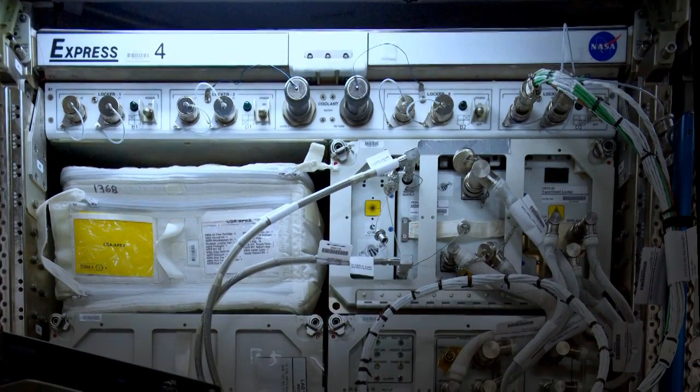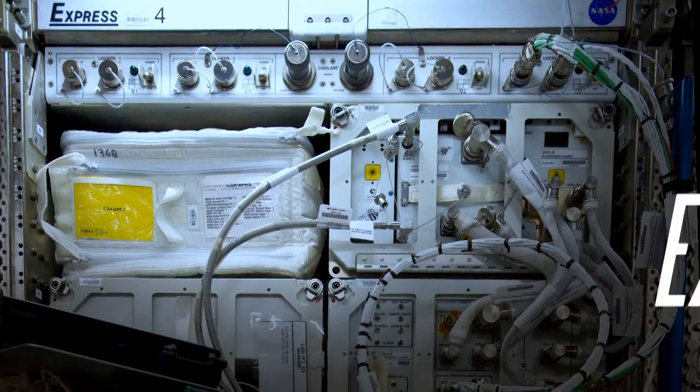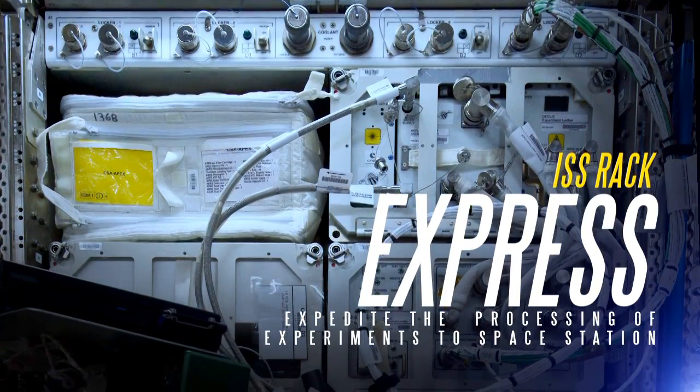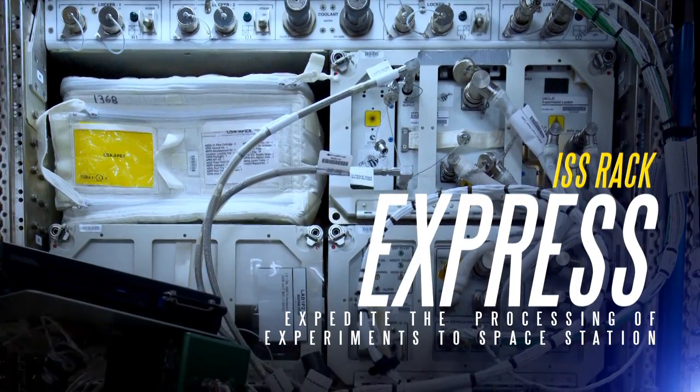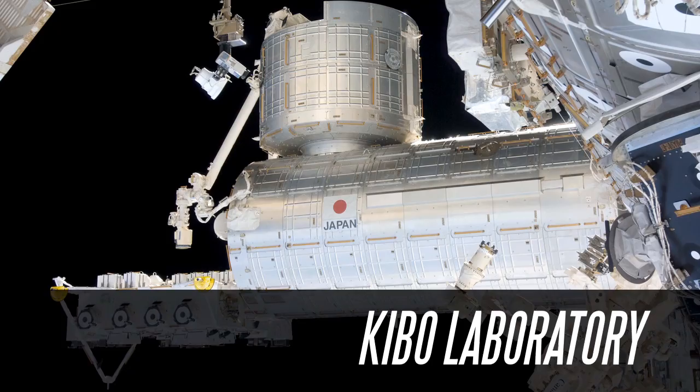The most common rack design used on board the ISS is a multi-purpose payload rack called EXPRESS, which stands for Expedite the Processing of Experiments to Space Station. There are eight modular EXPRESS racks spread throughout the station's three laboratories.